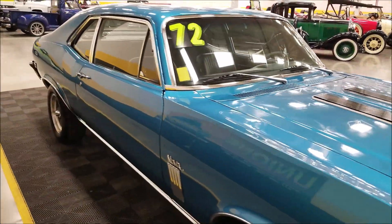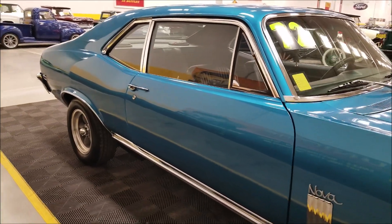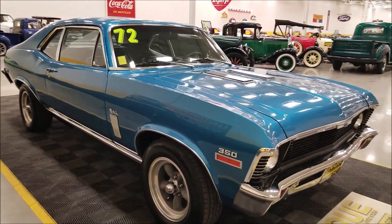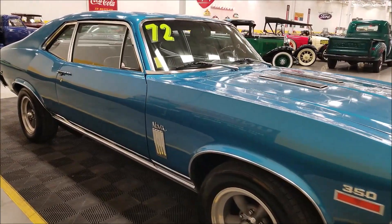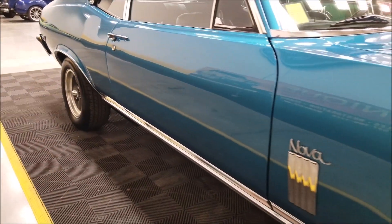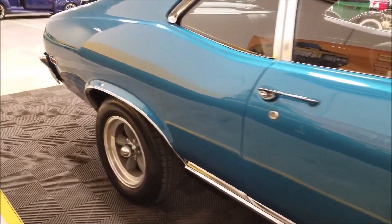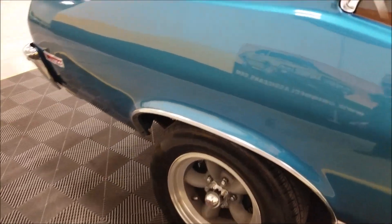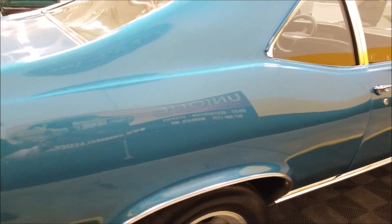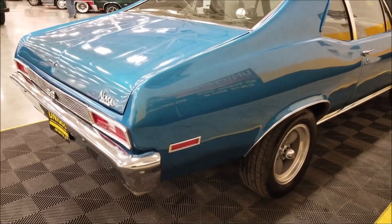One thing our tech did note — the wheel cylinders were seeping a little bit and may need some TLC down the road, but not a real deal breaker. The car is straight up and down the sides, not full of dings, nicks, or scratches. It's riding on American Racing five-spoke wheels with radial tires, also in nice shape.